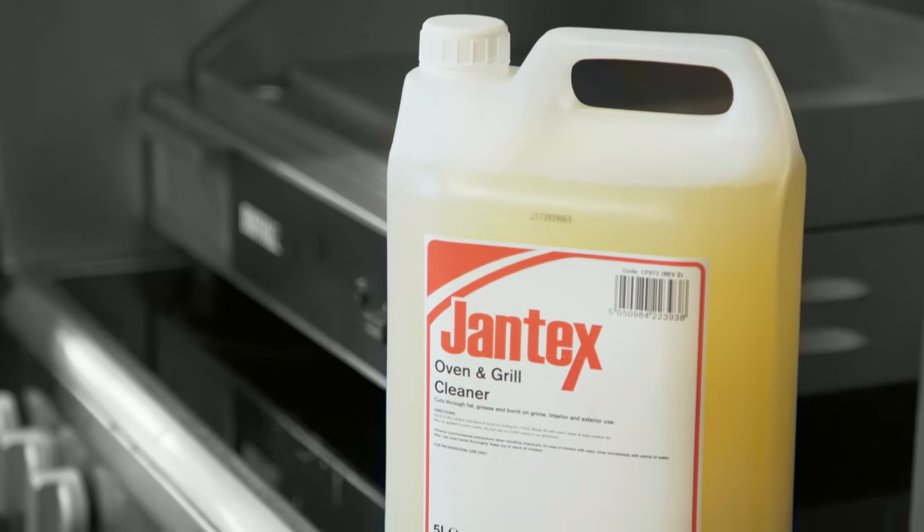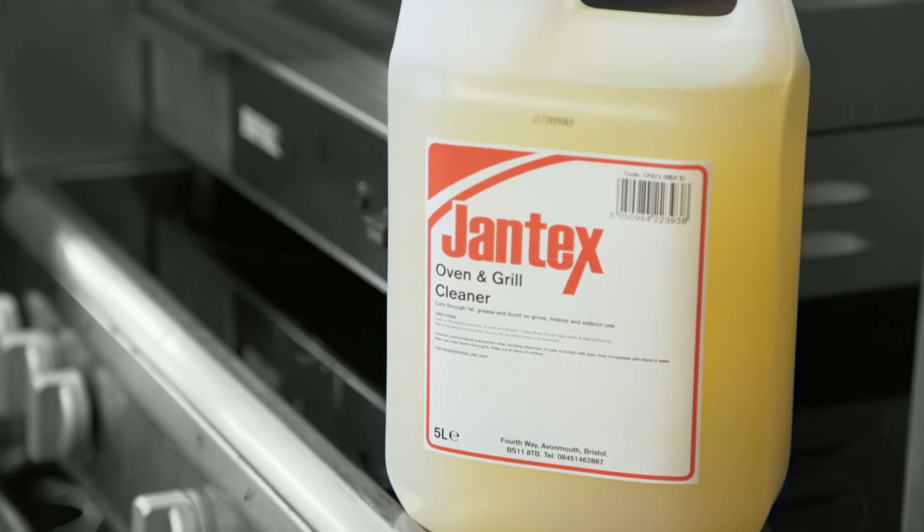So we're using the Jantex oven and grid cleaner on both of our ovens. We've tried several solutions before until we got this product. Very efficient — you can clean your oven in 10 minutes. Really good.